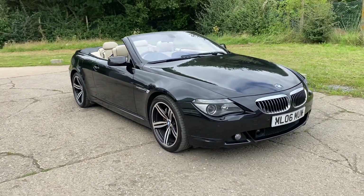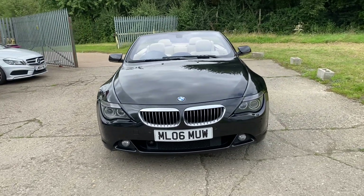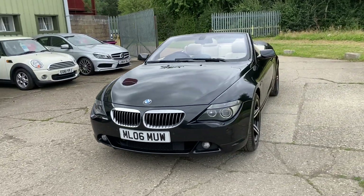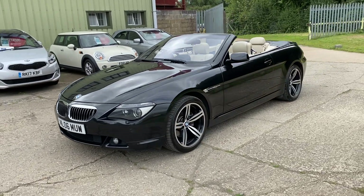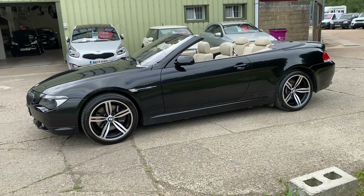Hello and welcome to ADG Sevenoaks, where we're very pleased to offer this BMW 650i cab, 4.8 petrol, 2006 on an 06 plate, 117,000 miles — a fabulous specification car.